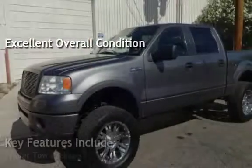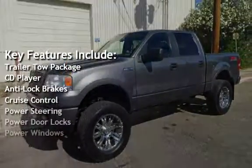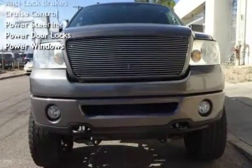Key features include: trailer tow package, CD player, anti-lock brakes, cruise control, power steering, power door locks, and power windows.